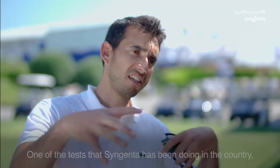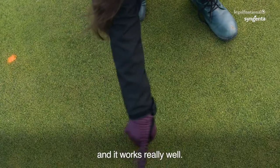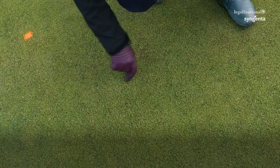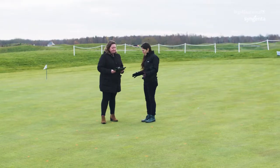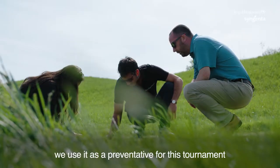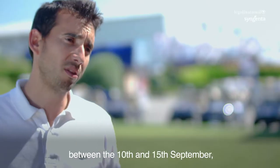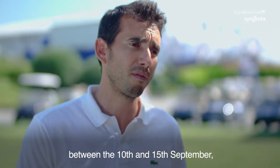One of the tests that Syngenta has been doing all over the country, with uncertainty, is being at Legón Nacional and it works really well. Now we have it in stock. We use it as a preventative for this tournament and definitely we are going to apply it as well between the 10th and 15th of September before the Ryder Cup.